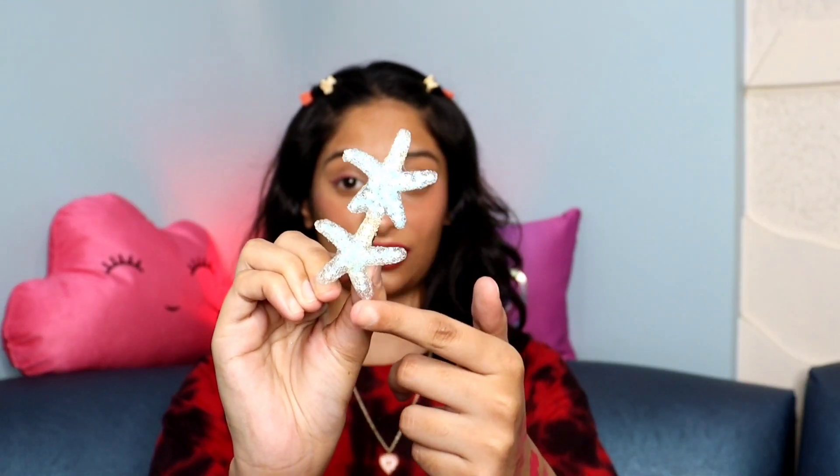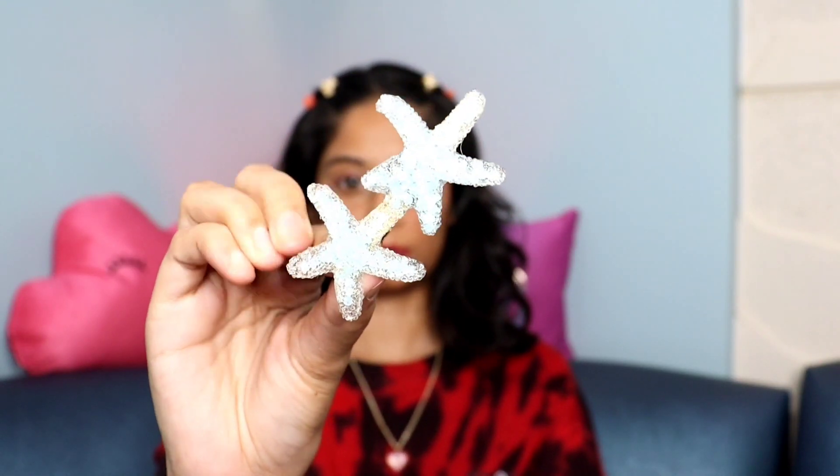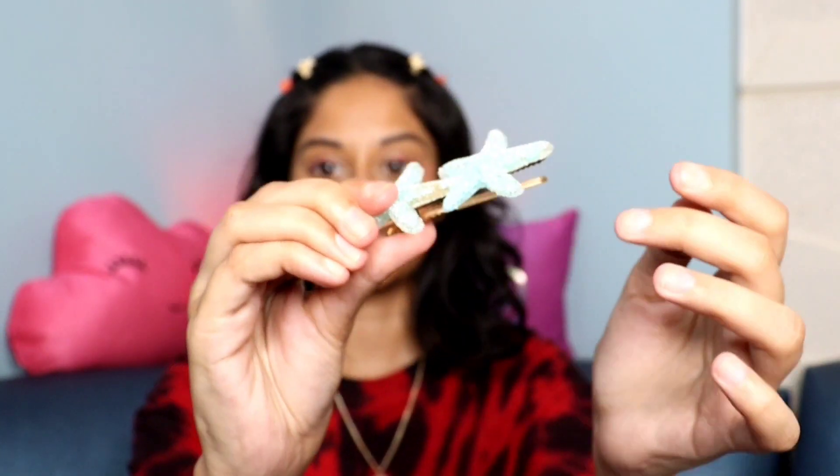In accessories I also have these cute clips. There's a starfish one that looks like proper jelly — it's beautiful — and then these cute little clips which I have attached in my hair right now. Just four clips and look how cute they've made my look!